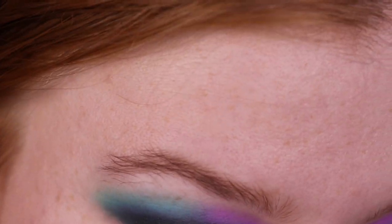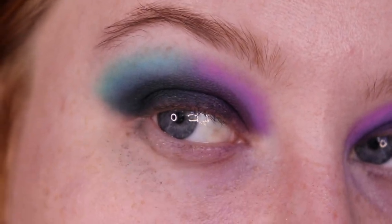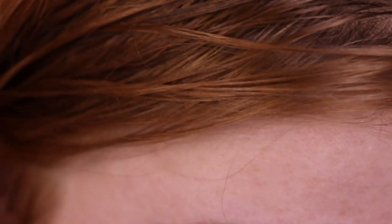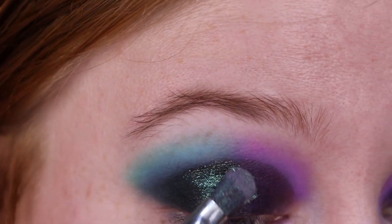I feel like the blending doesn't look that great on my monitor but in real life it looks really nice, so I'm just going to go on. I did put on some glitter glue so this is not how the blend actually looks, but I'm just going to overlap that glitter glue with some of this gorgeous pigment.